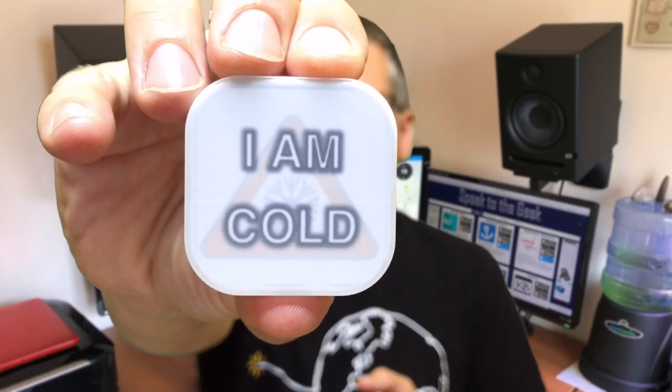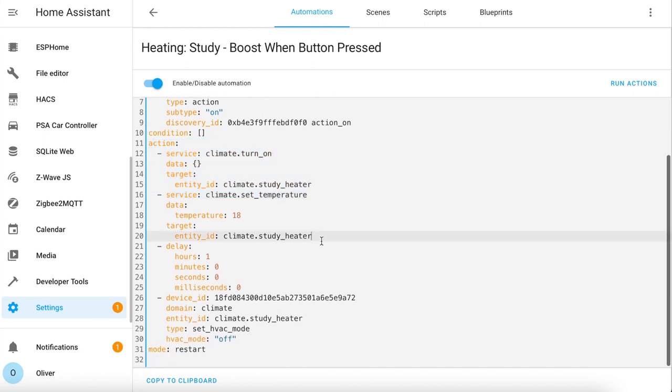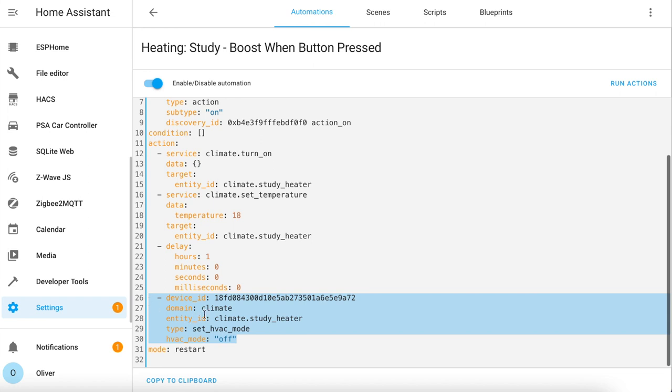I created an automation that triggers when you press an IKEA shortcut button. You can see the button click which triggers the automation and then the actions which turn on the heater, set the temperature to 18 degrees — which is perfect for me in my study — then waits one hour and turns the study heater off. The crucial part is the last line which sets the mode to restart, meaning that each time I press the IKEA button the automation restarts, giving me another hour from that press.